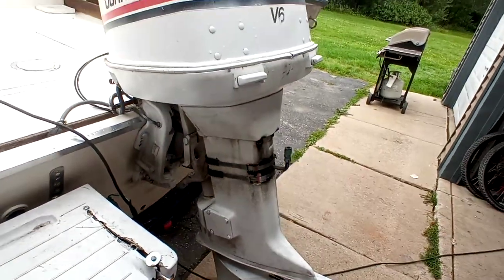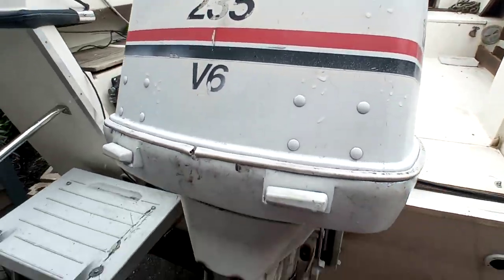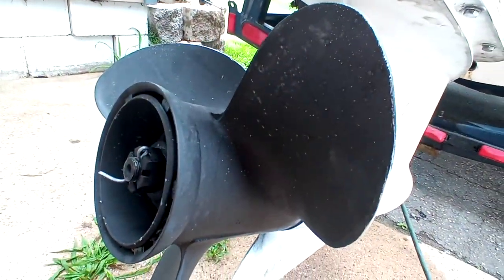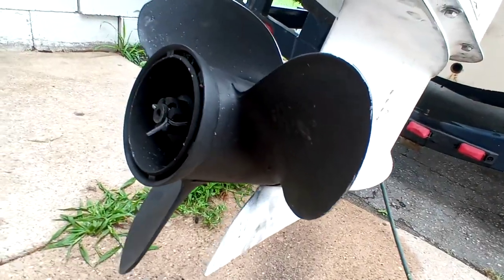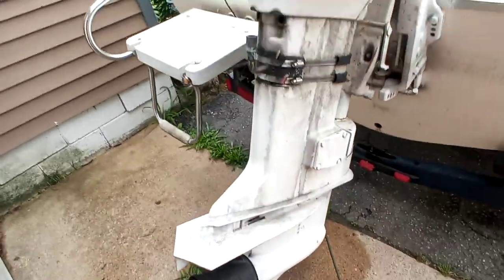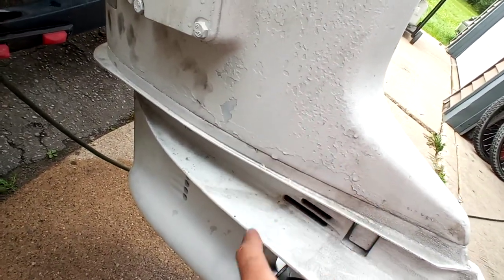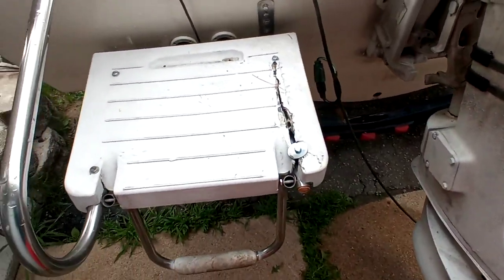The outboard has some dirtiness to it — it's old, 235 horsepower. The prop seems to be in great shape, and the skeg looks to be really good. She did state there was a gasket replaced — all she could tell me was it was replaced somewhere in that lower unit area, about the size of a stop sign is what she remembers.